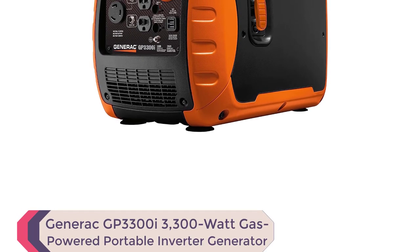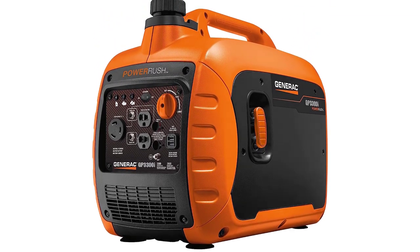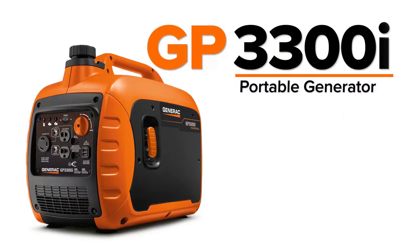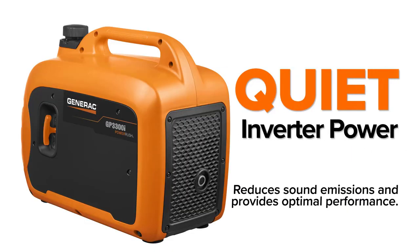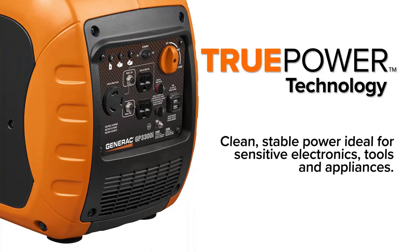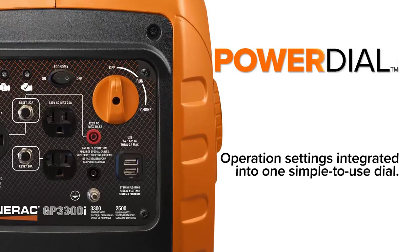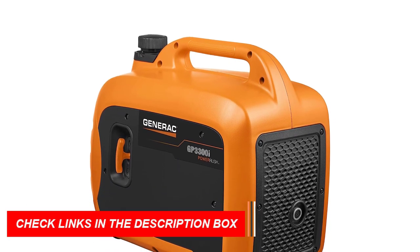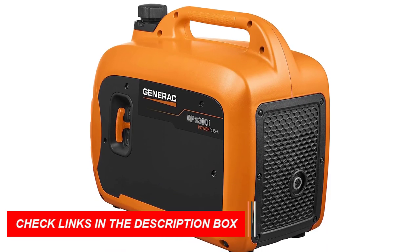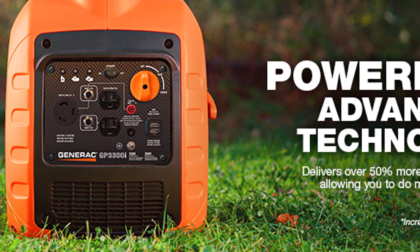Number 3: Generac GP3300I 3300-Watt Gas-Powered Portable Inverter Generator. Are you in search of a best generator for 2023 that offers reliable power? The Generac GP3300I 7154 3300-watt gas-powered portable inverter generator has been making waves in the market. It comes with advanced PowerRush technology, which delivers over 50% more starting capacity, making it possible to do more with less. The generator is CARB-compliant and features duplex outlets and USB ports, making it ideal for RV essentials and other outdoor activities. This portable inverter generator is equipped with quiet inverter power technology, ensuring optimal performance with reduced sound emissions.